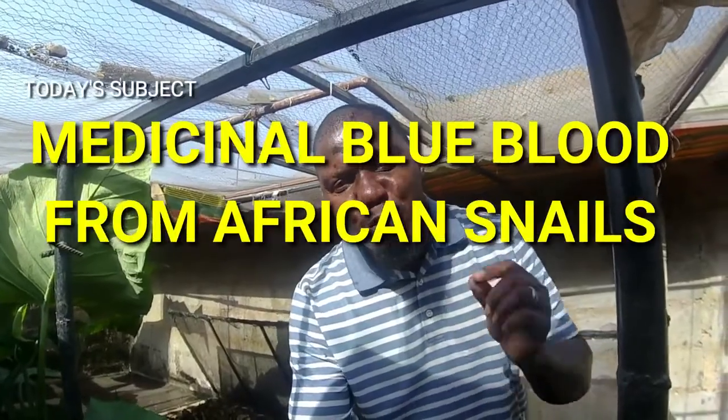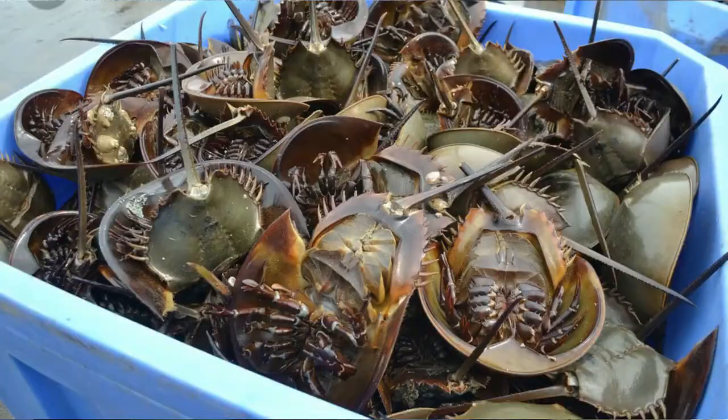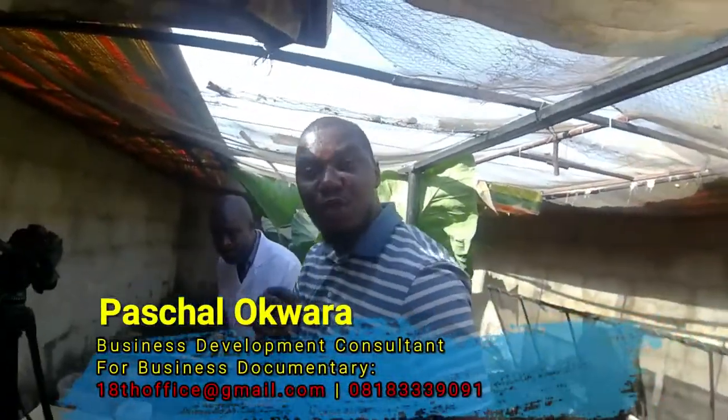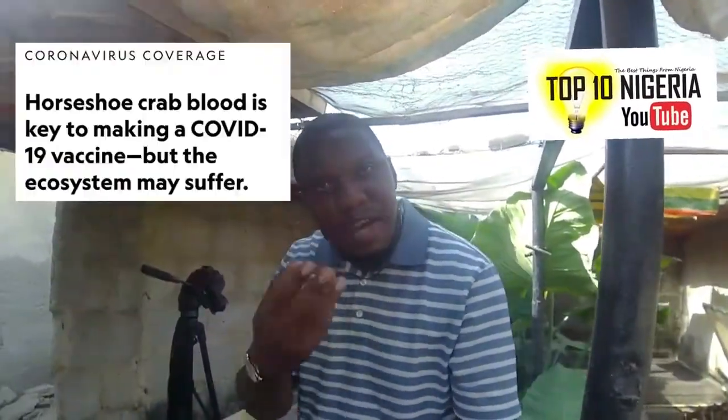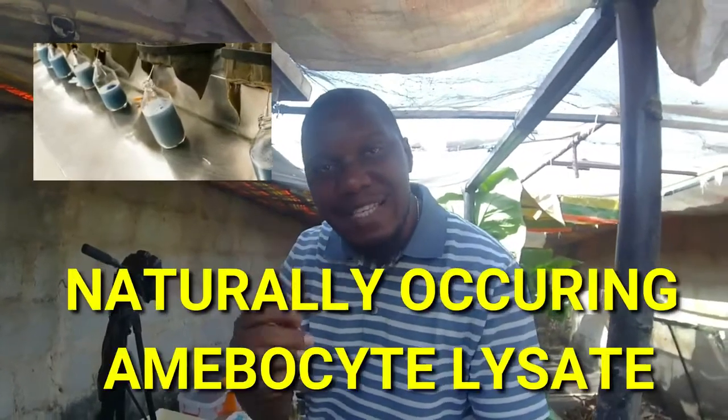Blue blood — whenever you hear of blue blood, the first thing that scientifically comes to mind is the horseshoe crab. Blue blood is used by pharmaceutical industries all over the world in testing for endotoxins, a type of toxin produced by bacteria. This ensures that whatever drugs or vaccines a pharmaceutical industry produces are safe. The horseshoe crab produces the only known naturally occurring amebocyte lysate, which is the active agent used in this testing.